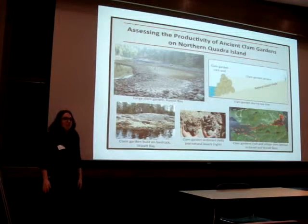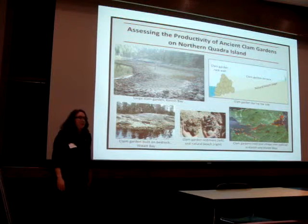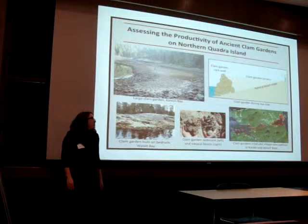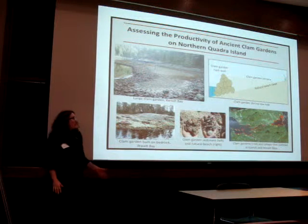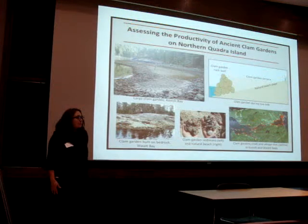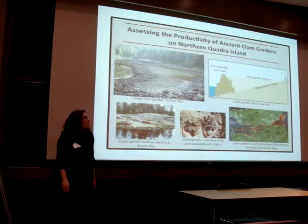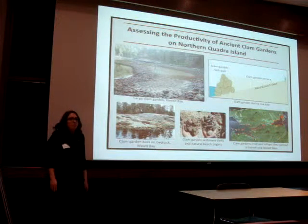A popular depiction of BC's coastal First Nations groups in the past is that of the hunter-gatherer. However, it's becoming increasingly acknowledged that they were not only hunter-gatherers but also managers of the landscape and its resources. One example of this resource management practice is the construction of clam gardens.